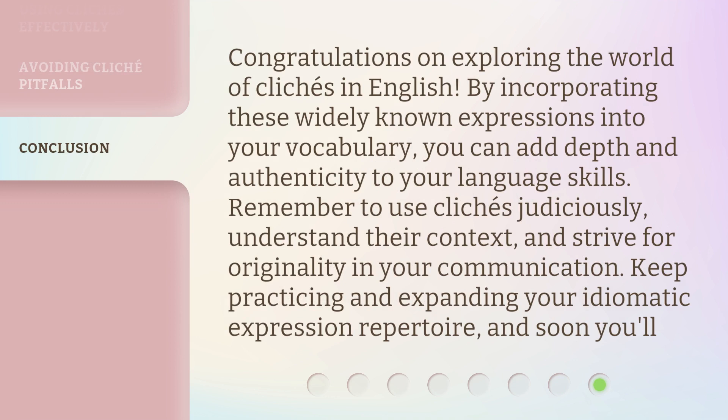Congratulations on exploring the world of clichés in English. By incorporating these widely known expressions into your vocabulary, you can add depth and authenticity to your language skills. Remember to use clichés judiciously, understand their context, and strive for originality in your communication. Keep practicing and expanding your idiomatic expression repertoire.